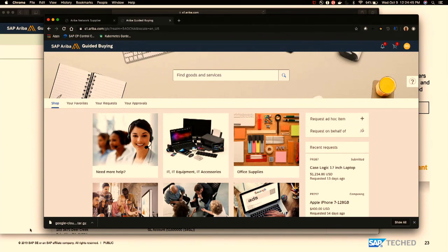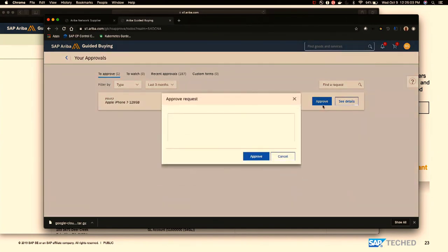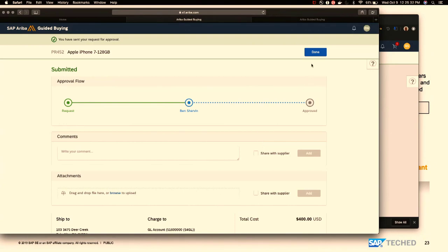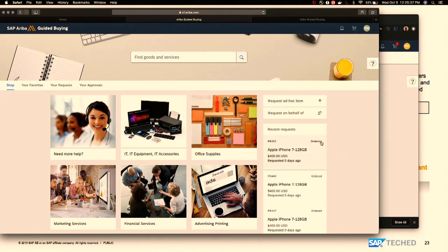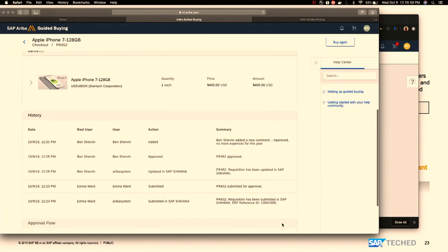In the approvals inbox, I can see request 452. As Ben Sherwin, I'm approving it. Now it's out of my inbox. Going back to the employee screen, the status should now change — from waiting for approval to ordering. Going back, you can see the whole history of this request: first the requisition was created, then after the approval it was processed. This system has a workflow set up where with a certain order value there is an auto-ordering procedure.